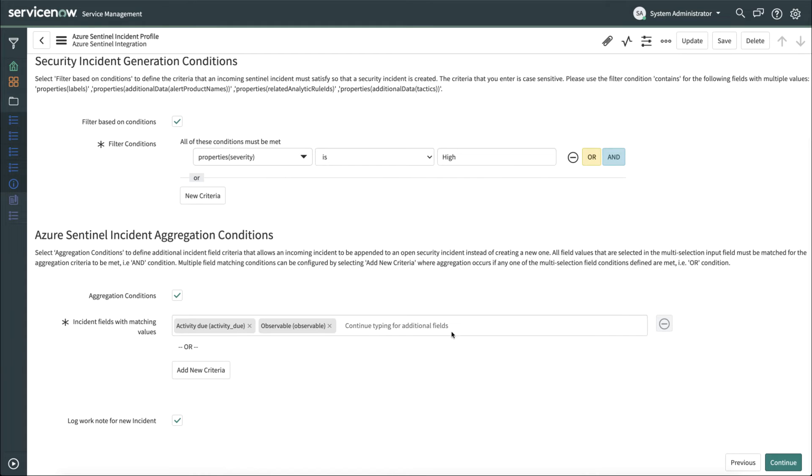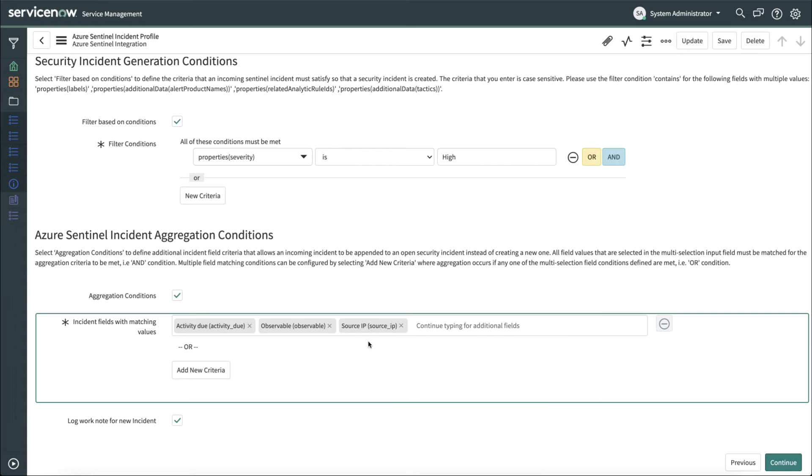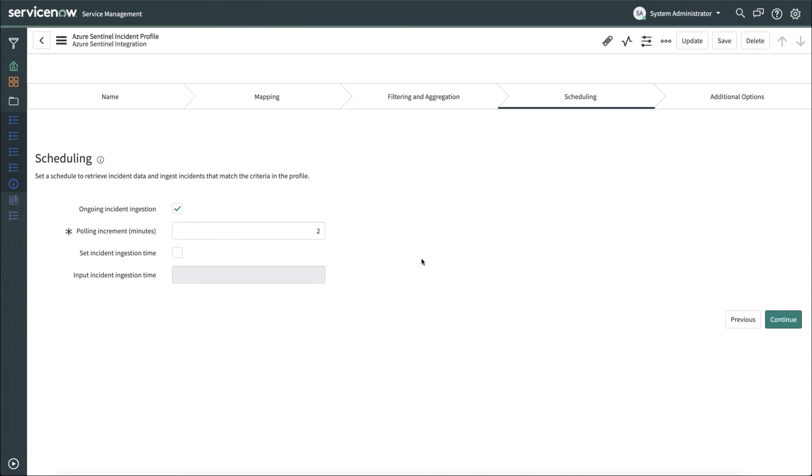Additionally, we can use aggregation to automatically append Azure Sentinel incidents to existing ServiceNow security incidents. So for example, let's say we want to say that the incidents that have the following fields that match Activity Due, Observable — let's add a few new ones — let's say Source IP and Destination IP. If all of these match on an Azure Sentinel incident to an existing ServiceNow security incident, it will automatically be appended to the existing ServiceNow incident. Once we're happy with the filtering and aggregation conditions that we've set up, we can click Continue and move on to Scheduling.